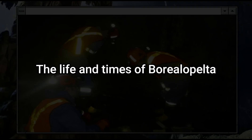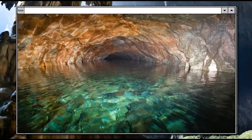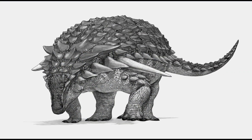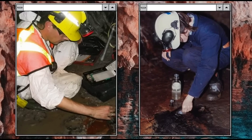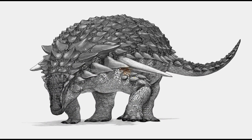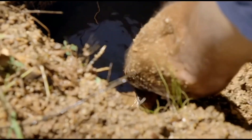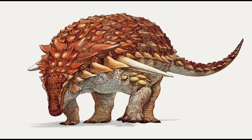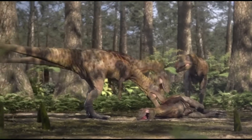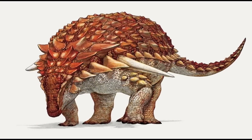Six years after it was found, the mysterious dinosaur was declared a new species to science and given a proper name: Borealopelta markmitchelli. Borealopelta means "shield of the north," and the species name is a nod to Mark Mitchell, the Royal Tyrrell Museum technician who spent 7,000 hours fighting for every millimeter while freeing the dinosaur from the rock it was found in.